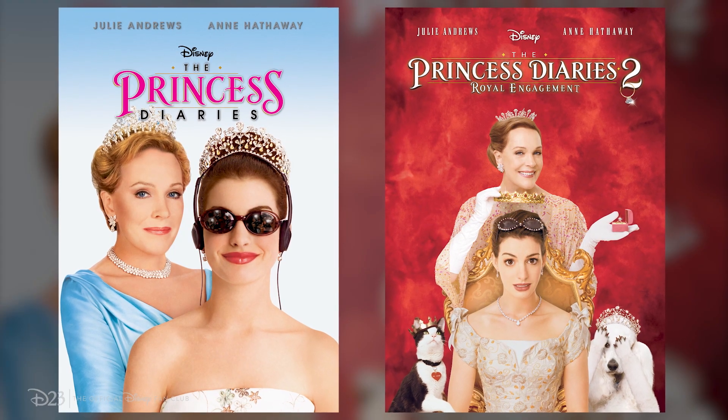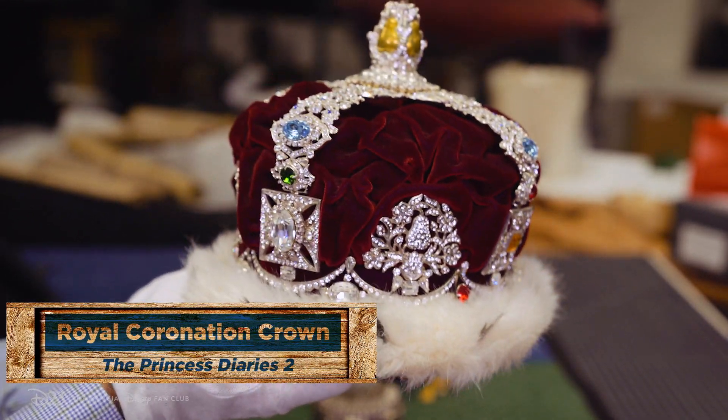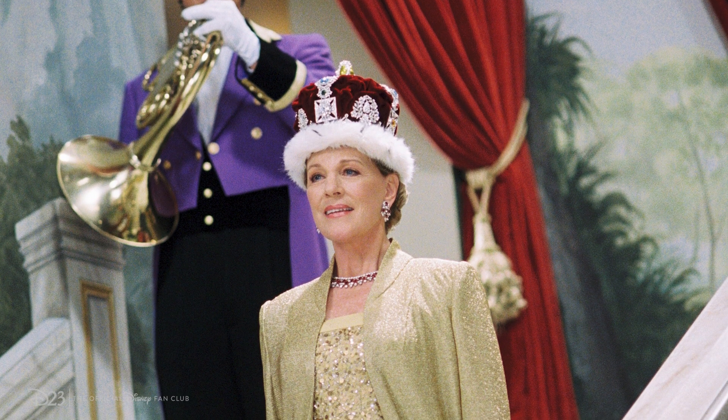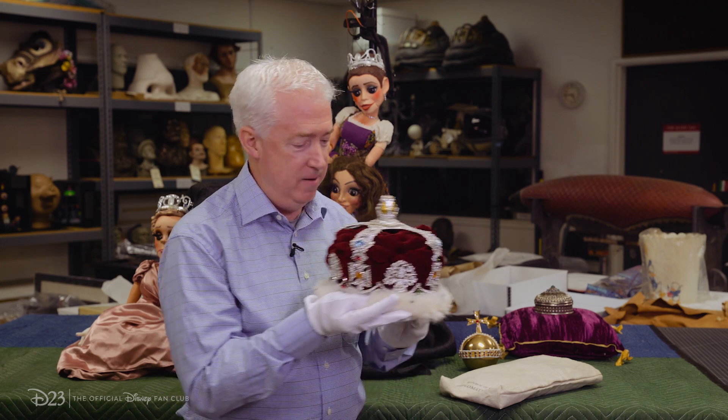We're going to take a closer look at some of these props from Princess Diaries 1 and 2. Our first prop is actually the royal coronation crown. You can see this in Princess Diaries 2 at the coronation, when Julie Andrews removes it from her head and places it on the head of Anne Hathaway. Two Oscar winners wore this crown.